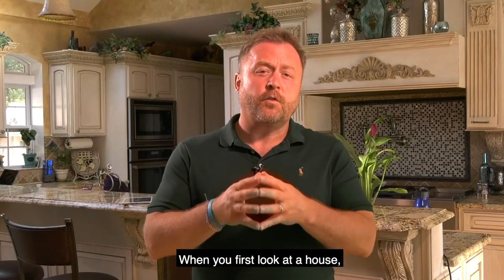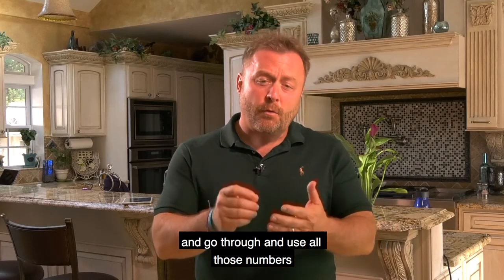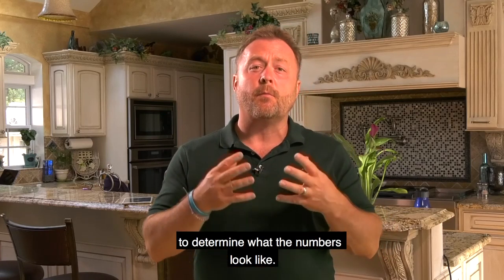So how do you determine that? When you first look at a house, you want to make sure you use a home flipping checklist or a home flipping evaluator, and go through and use all those numbers to determine what the numbers look like.